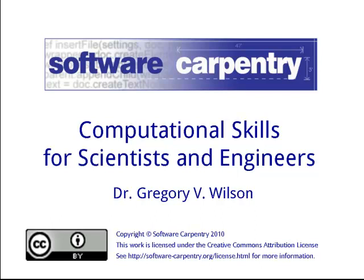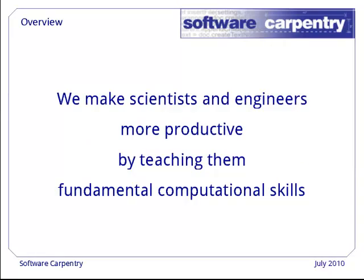Hello and welcome to Software Carpentry. Our goal is to make scientists and engineers more productive by teaching them fundamental computational skills.